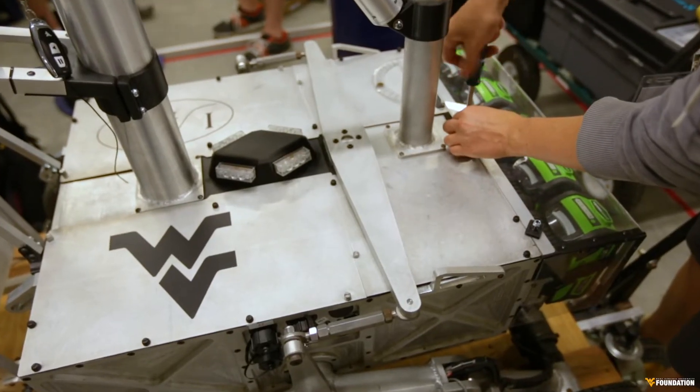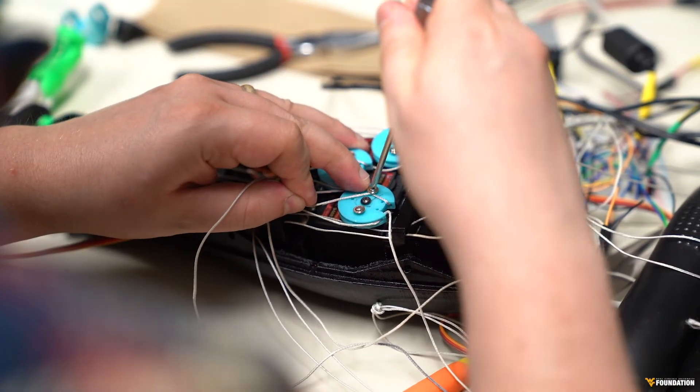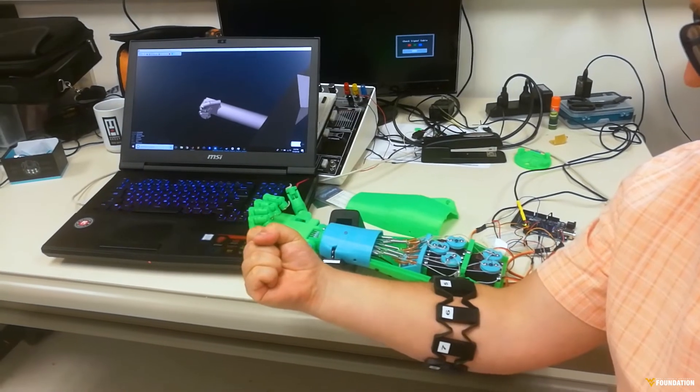Now, I'm not going to stand up here — or be projected up here, however you're seeing me — and pretend like I know exactly what any of this means, but it has been an interesting process to learn about how robotics and biology can combine to generate world-changing creations. I just want to close by saying thank you to everyone who has helped me so far, and apologize to those who will have to in the future. Thank you.